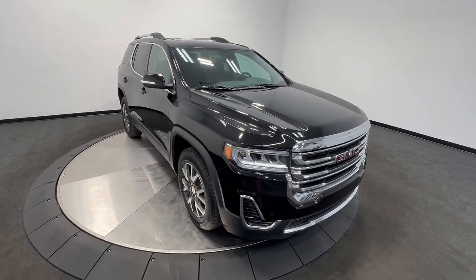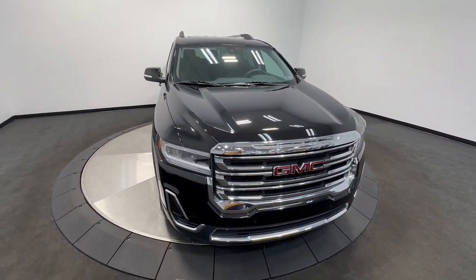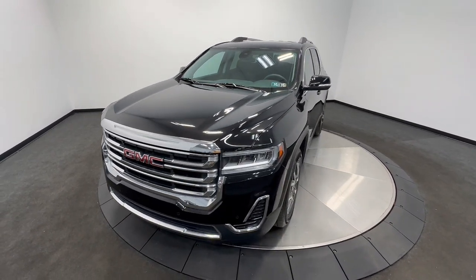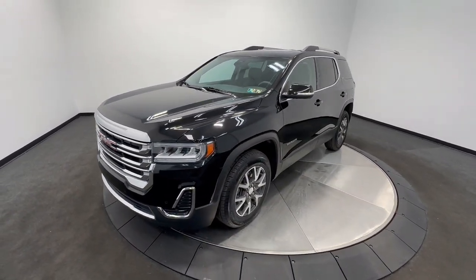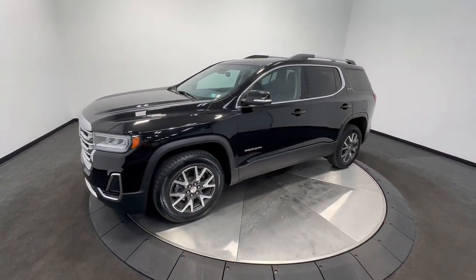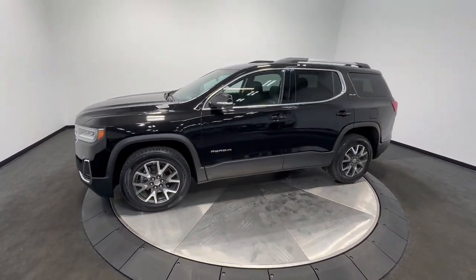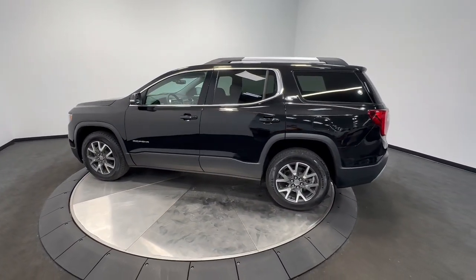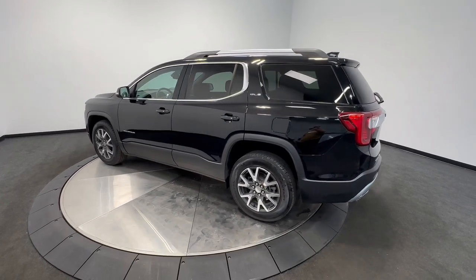Your next car could be the 2021 GMC Acadia. With less than 25,000 miles on the odometer, this vehicle provides excellent value. Take a closer look at this handsome GMC Acadia, the safety-minded family hauler that offers the space and amenities you need to make every excursion relaxing and enjoyable.